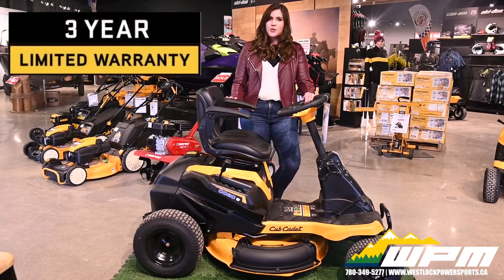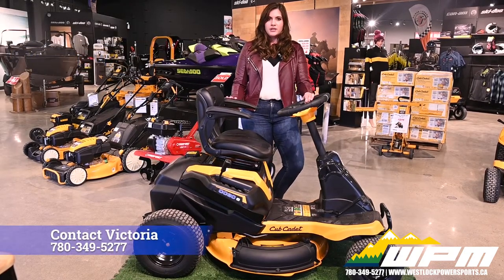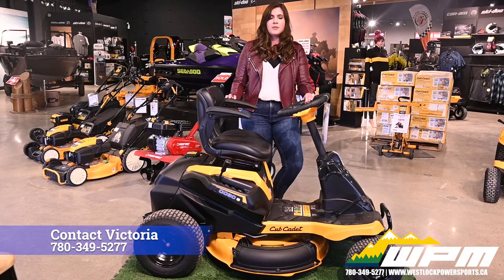Backed by the industry's strongest warranty — three years — and a limited four-year battery warranty. Please feel free to contact me at WPM.